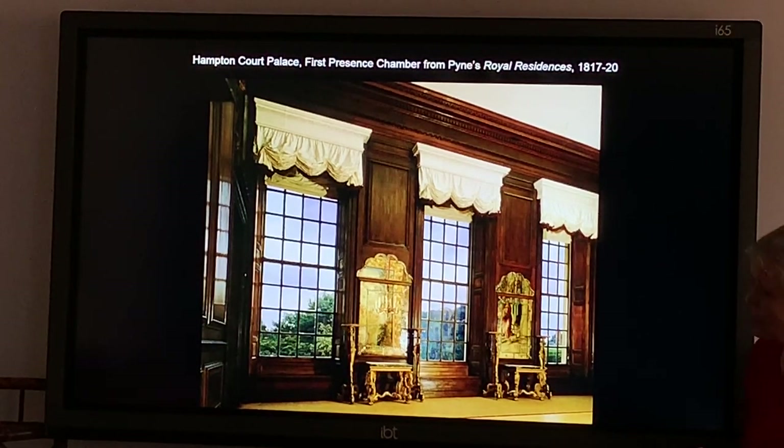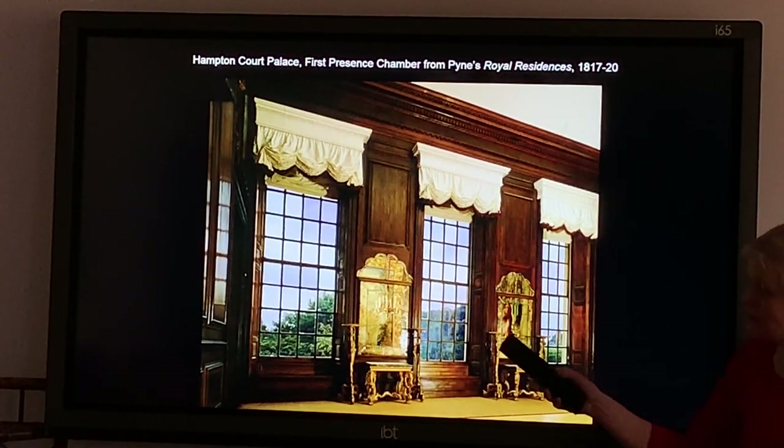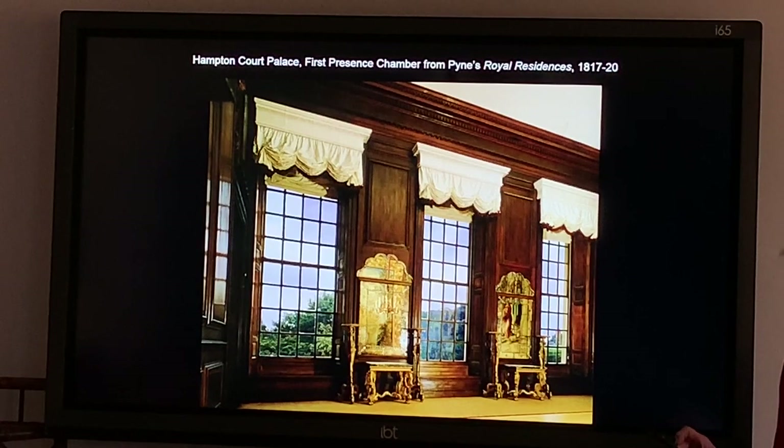When the fire at Hampton Court happened in 1986, there was a decision to restore the apartments — the King's apartments which were burnt — to King William's time when he was there. So we're talking about 1700, and this is partly because the mirrors, the furniture, and the canopies still survive.